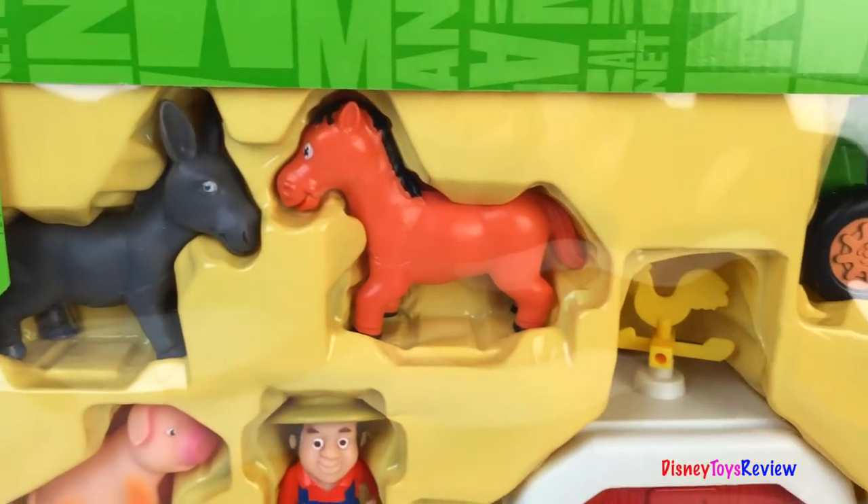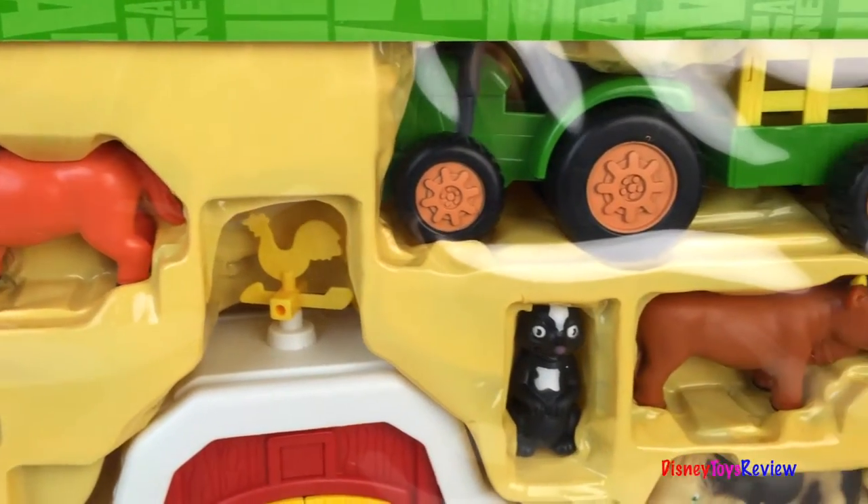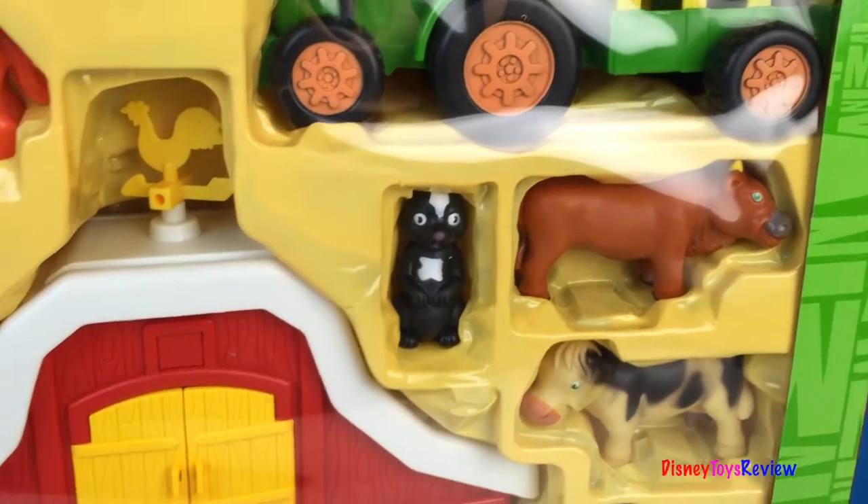Hi guys, Disney Toys Review here. Today we have Animal Planet. This is a mega barnyard discovery.